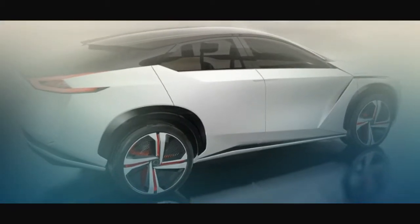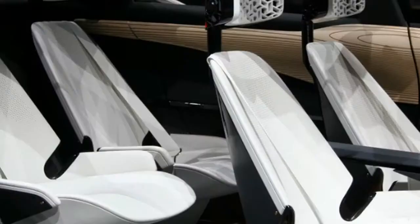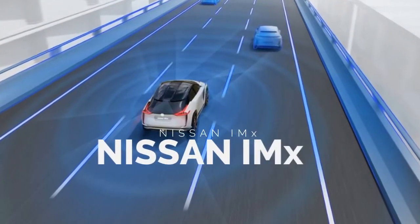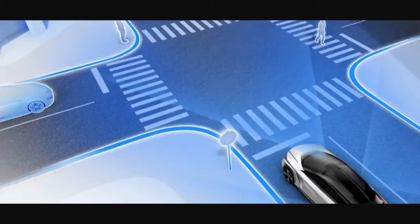Designed to be a representation of how a self-driving car would work in practical circumstances, the IMx tucks its steering wheel away when it takes control from the driver. Lights along the roofline illuminate to signal other drivers that the car is indeed driving itself, giving them that level of awareness.